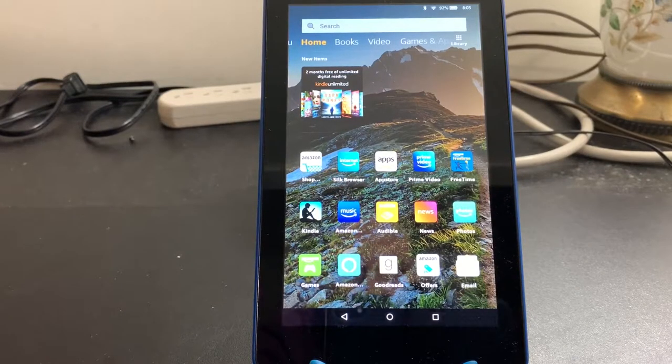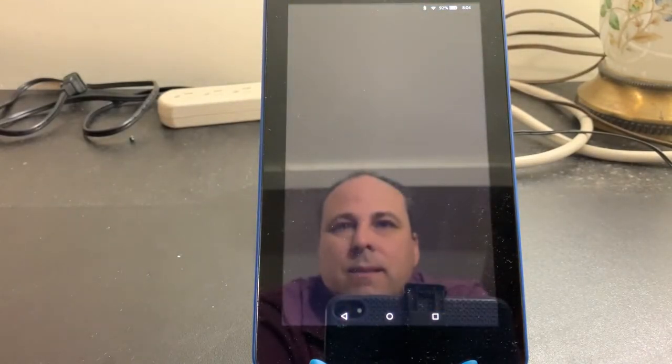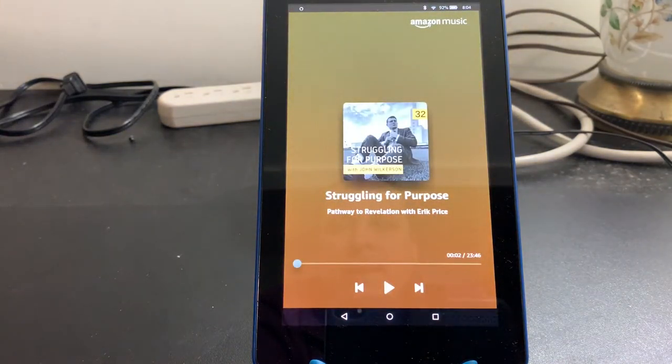So how do we get around that? I'm going to show you. The way that you play a podcast in Amazon Music on a Fire Tablet is like this: Alexa, play Struggling for Purpose podcast. If you recall in the past, if you used Alexa to look for a podcast, it would use TuneIn. Now it defaults to Amazon Music. So if that podcast is in the Amazon Music catalog, then you can play it on your Alexa-enabled device.